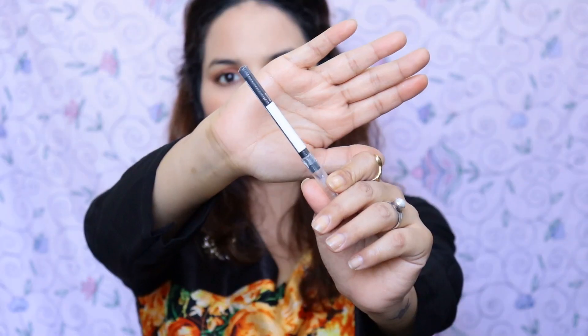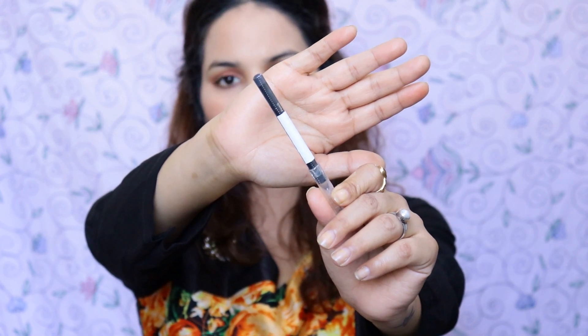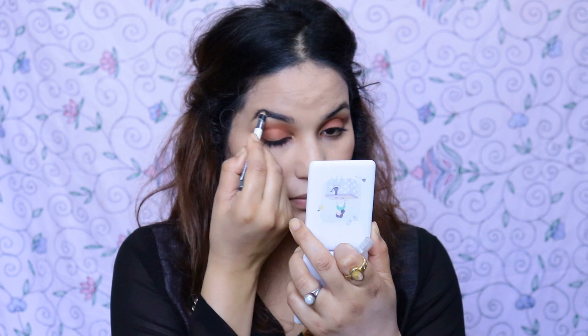I will use a Maybelline duo pencil to fill my brows. I put my brows in the same direction, following the natural brow shape.